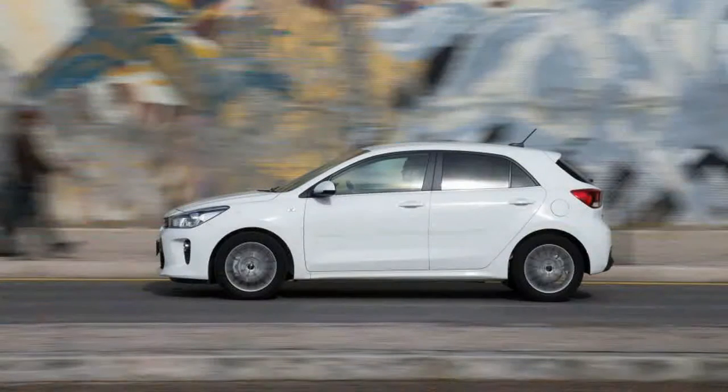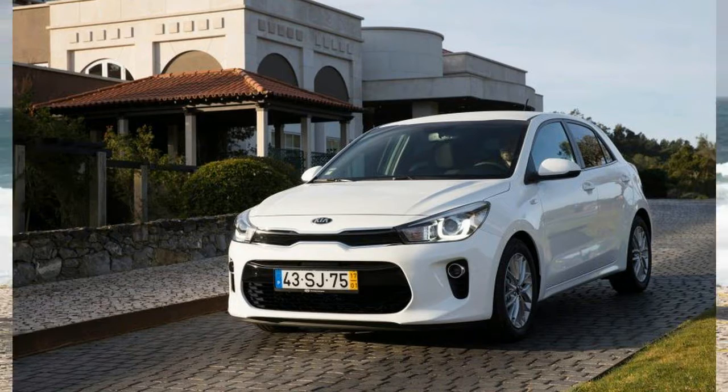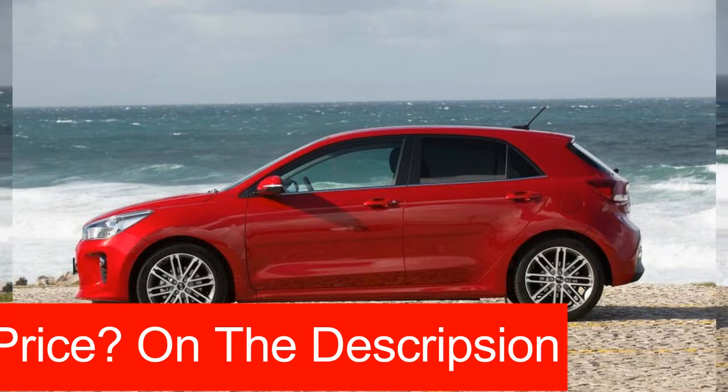We just spent two days on the winding roads near Lisbon, Portugal, behind the wheel of the fourth-generation Rio, built upon the global Hyundai/Kia KP2 architecture. In a few months, the new Rio will launch in the United States.